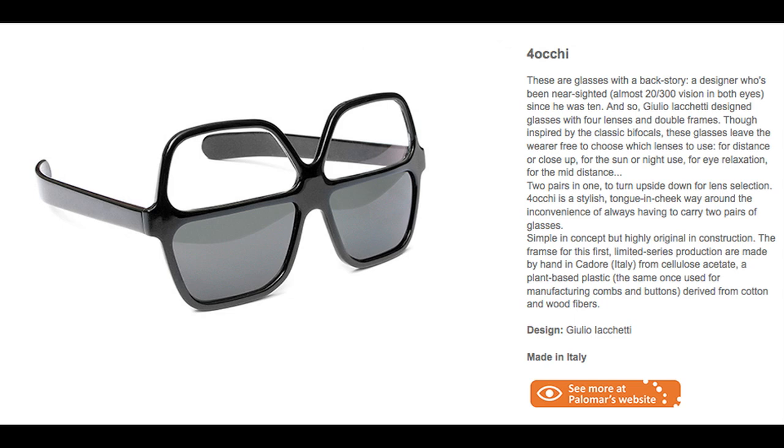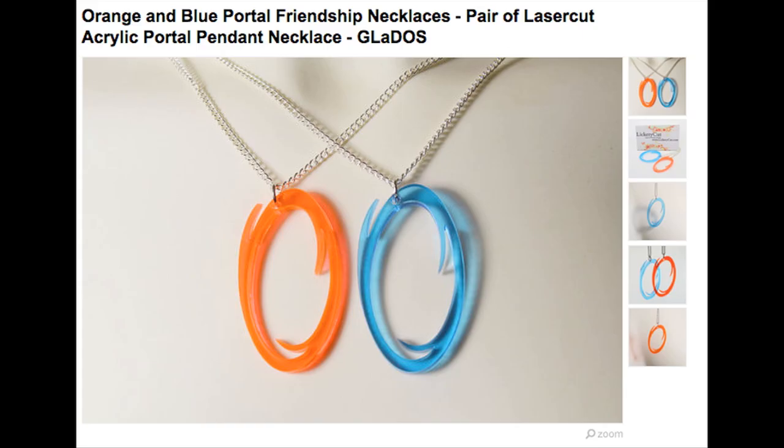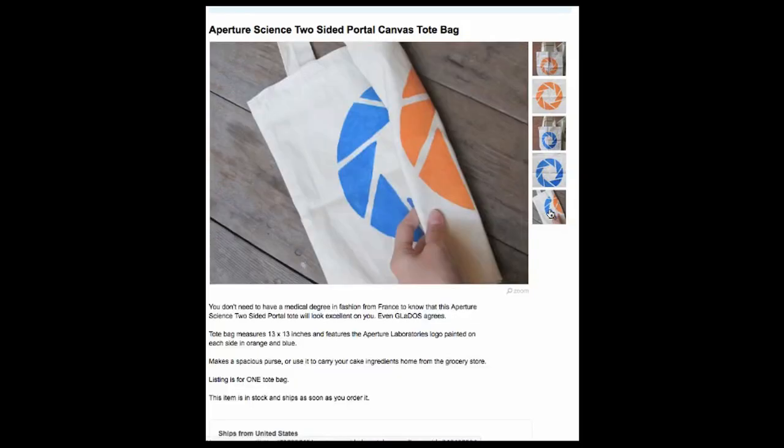Wear your glasses and shades together in one piece while browsing portal necklaces, aperture totes, laptop stickers, and on and on and on.